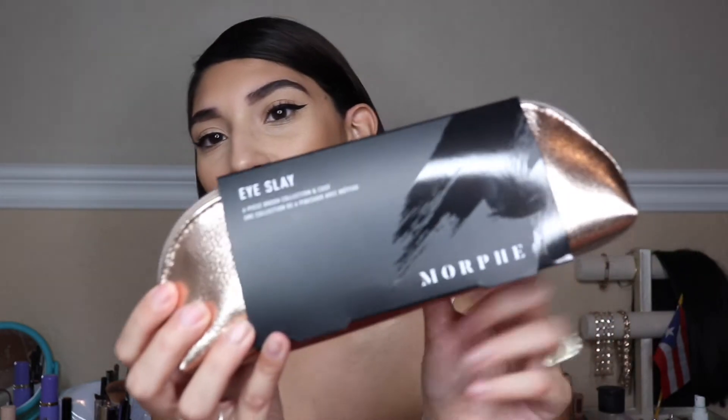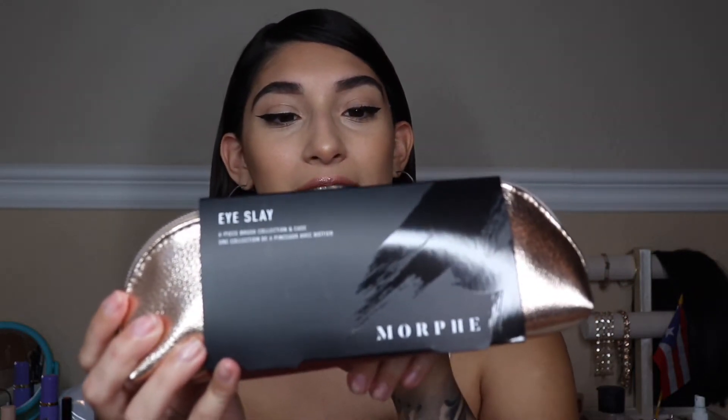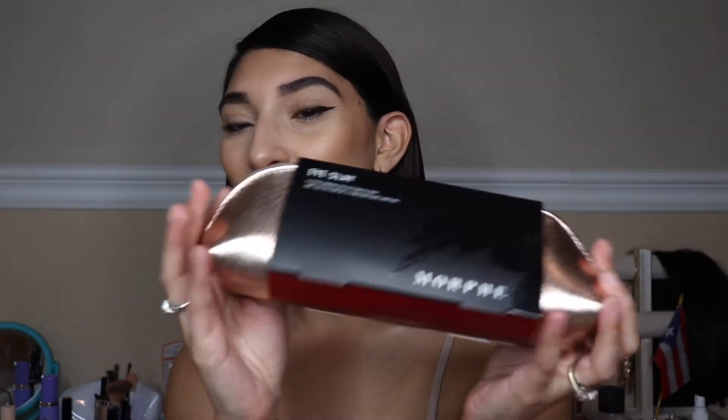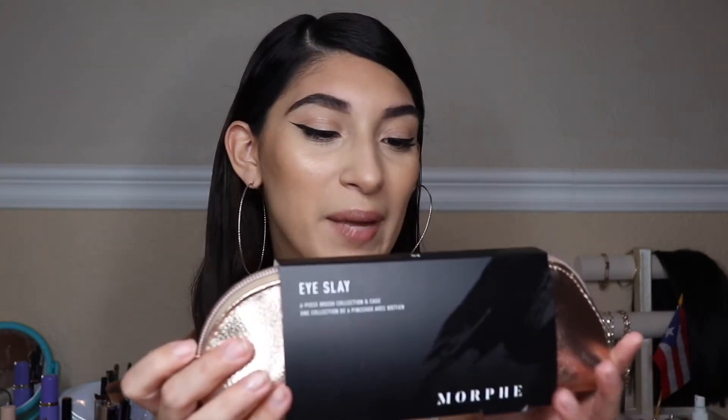The next item is from Morphe. It's the I Slay — a six-piece brush collection in a case. It's rose gold, and I am obsessed with rose gold. I actually want to get this for myself too.